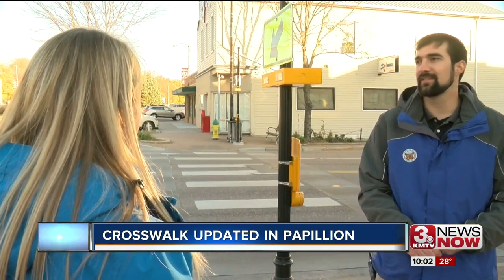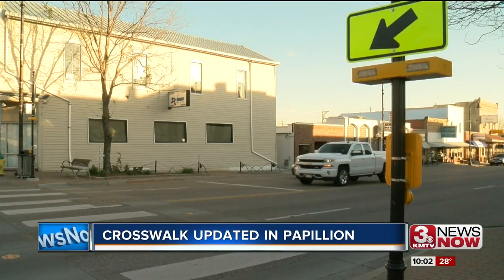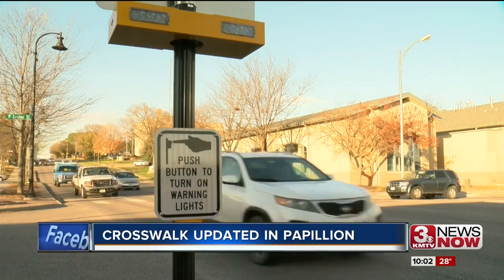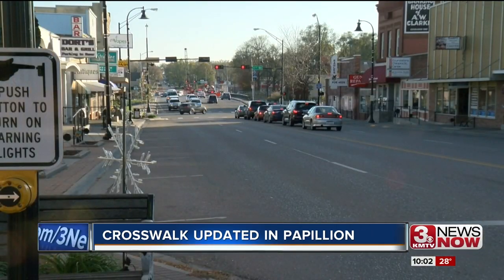Papillion City spokesman Trenton Albers says the added lights on the poles have seemed to bring more awareness to the crosswalk. They were bright — they were super bright. The city wants to make the downtown area convenient for foot traffic, and they don't want to make people walk down to the traffic light in order to cross the street.